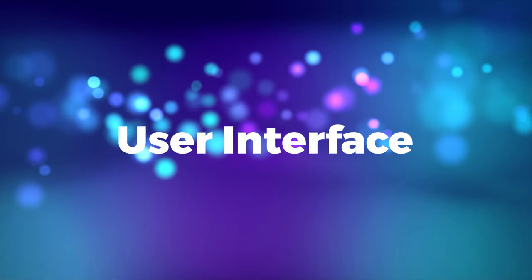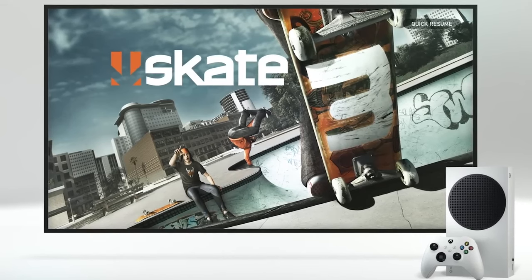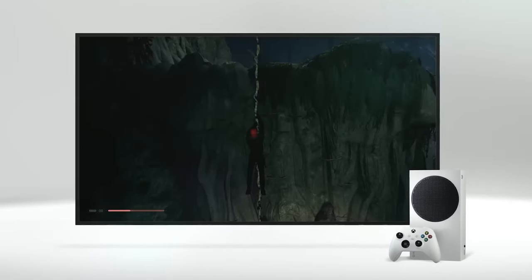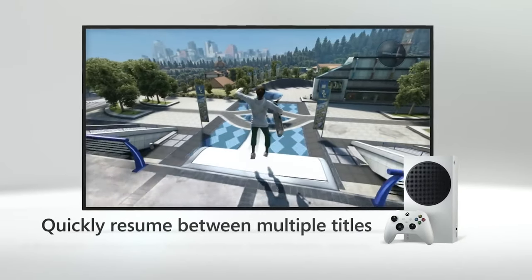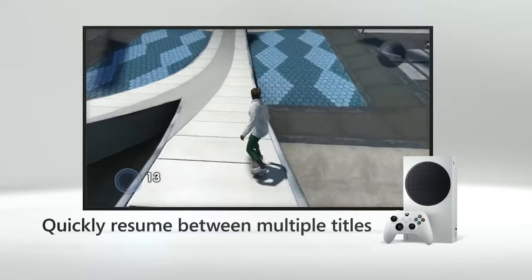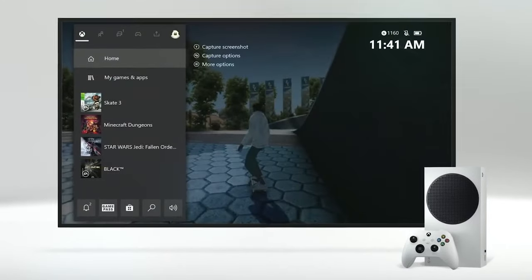User interface. Microsoft has refined the user interface to be more intuitive and responsive. Features like Quick Resume allow players to switch between multiple games almost instantaneously — a game changer for those who enjoy variety.